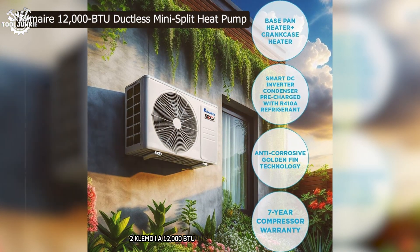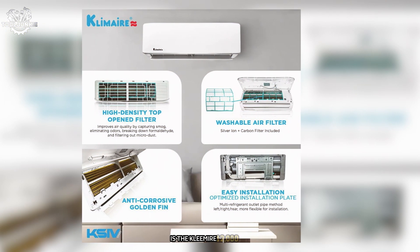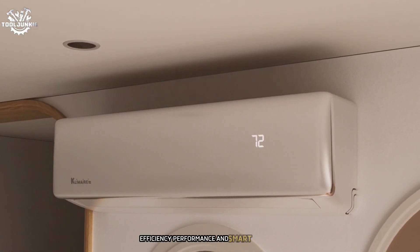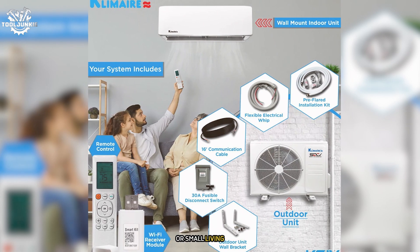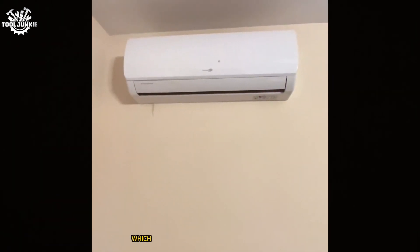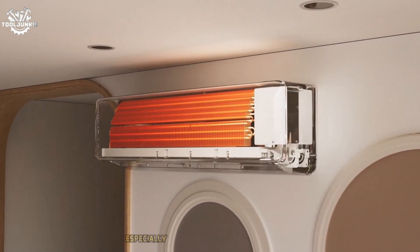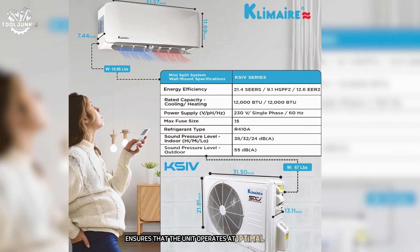Taking the second spot is the Klimariya 12,000 BTU ductless mini-split heat pump. This unit has impressed me with its combination of efficiency, performance, and smart features, ideal for spaces up to 550 square feet. The standout feature is its impressive 21.4 SEER2 rating, which translates to excellent energy efficiency and significant savings on energy bills, especially during peak summer and winter months. The inverter compressor technology ensures the unit operates at optimal efficiency at all times.